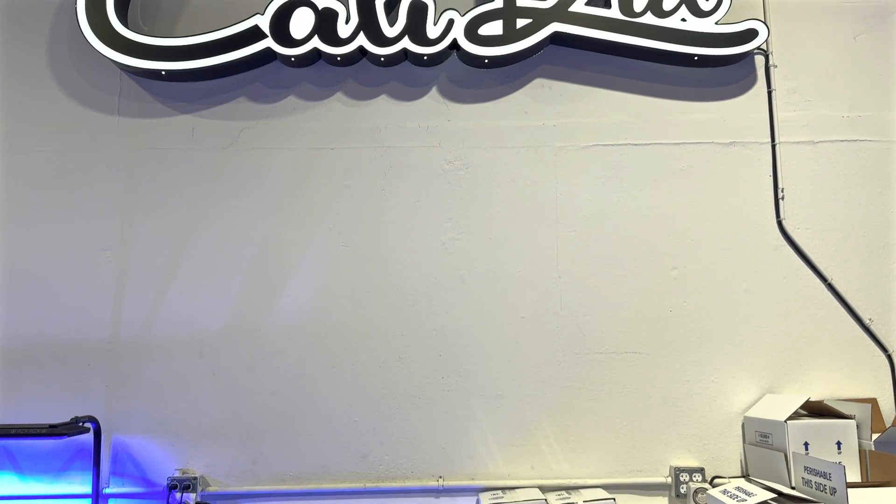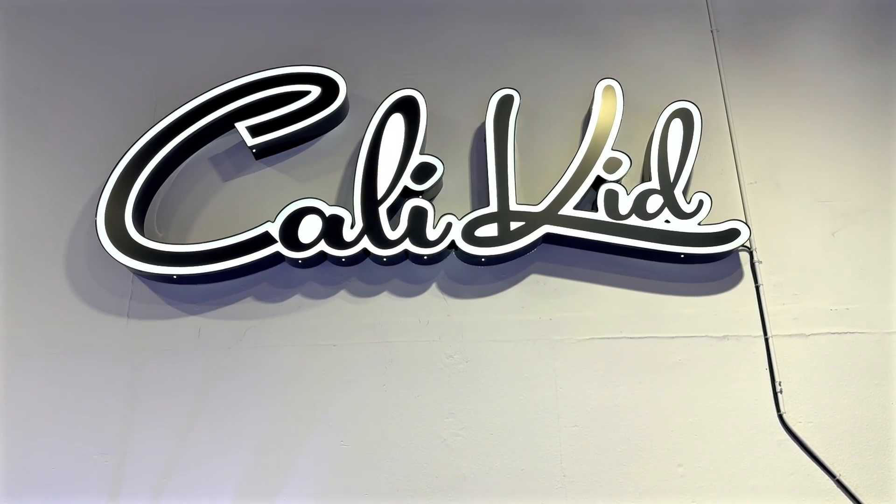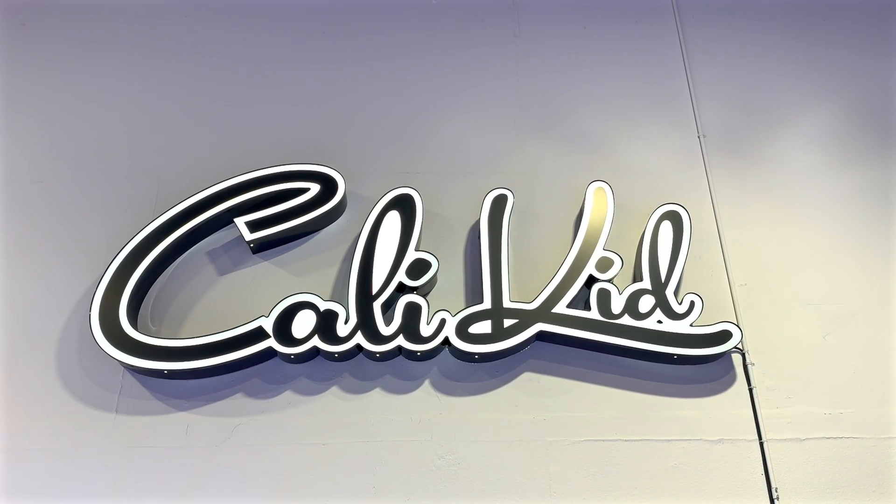What's up Reef Builders, Salem Clements here. Today we're in Los Angeles, California where it's a warm 70 degrees, much better than the negative 11 in Denver, Colorado right now. We're touring a lot of different shops down here, visiting our local frag swap and having some fun. Today we're at Cali Kid Corals, the ultimate coral experience. Let's go take a look.